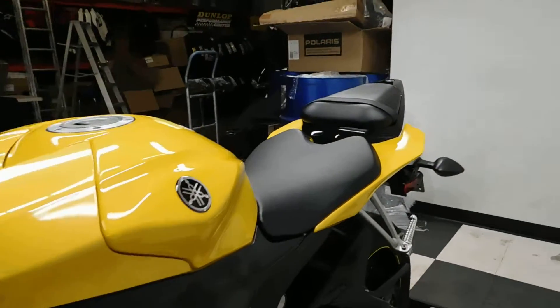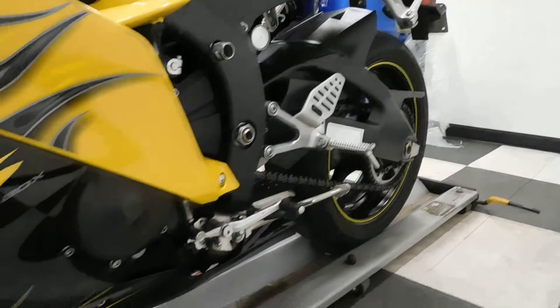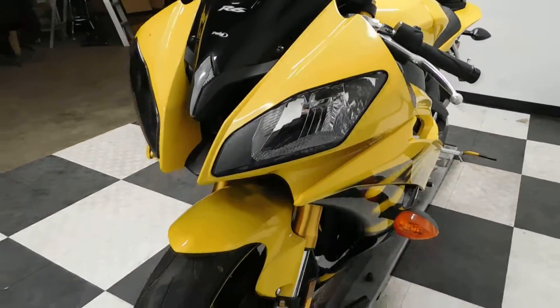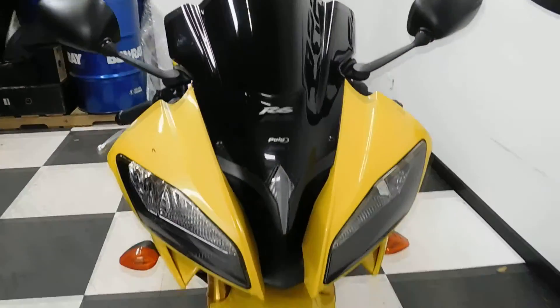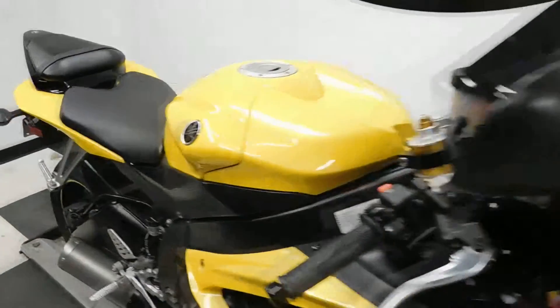The tank is in great shape, seats have no rips or tears, and the left side of the bike is in really good shape. By the wires in the front here, this looks like it might have HIDs too, so take a look at the dash once we turn it on to show you those miles.